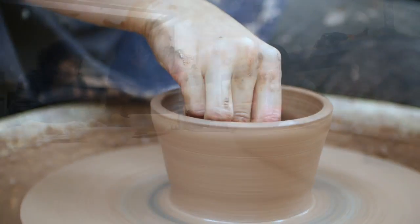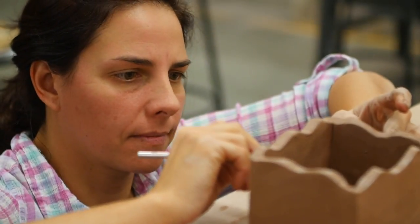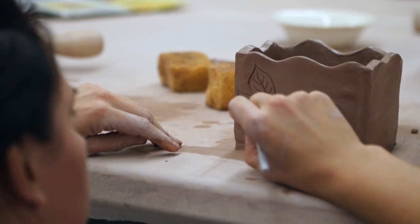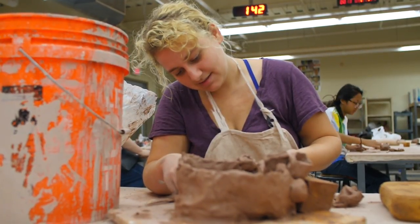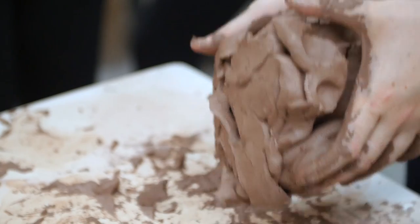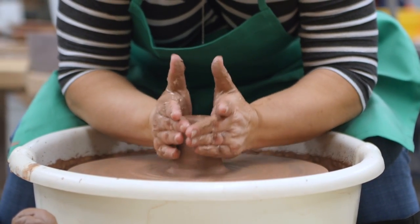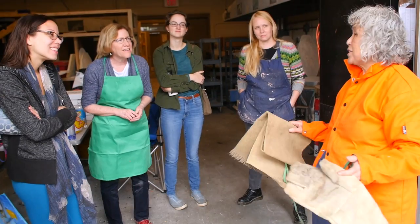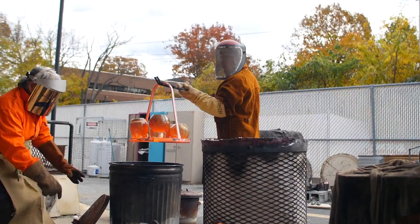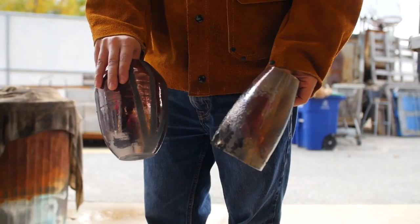People are hand building, using very old techniques where you can do coil pots or pinch pots. You can roll slabs to build utilitarian ware, or just go with your imagination and make sculpture. Here are the wheels where you can throw clay pots, the kiln room where we do all the firing, and the glaze room where you can choose different techniques of glazing to decorate your pieces.